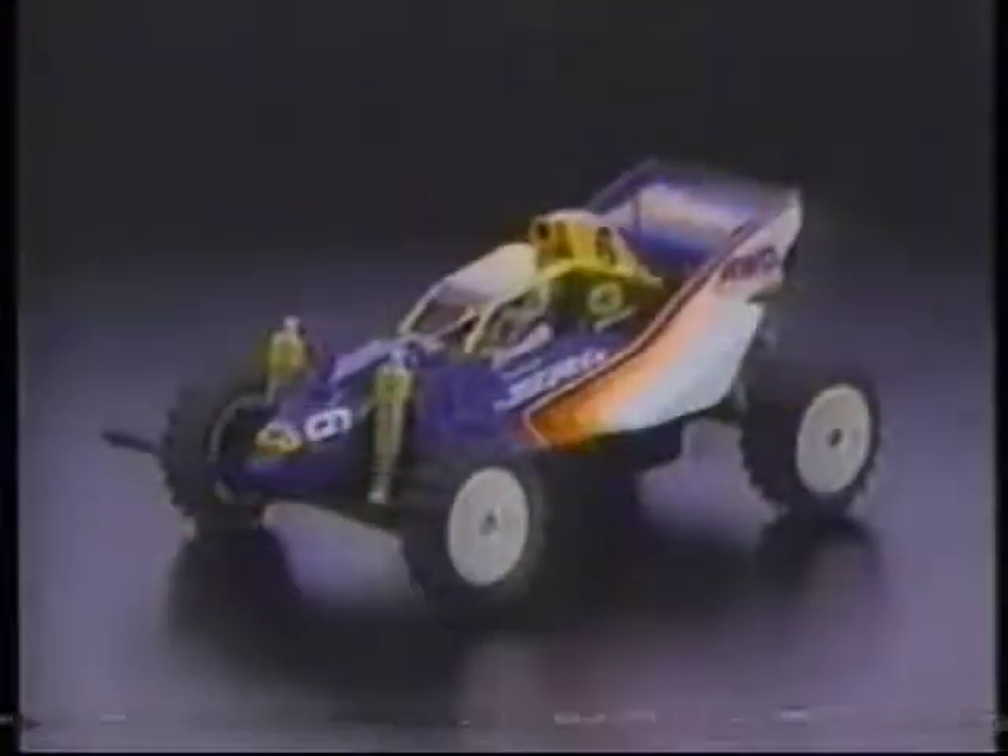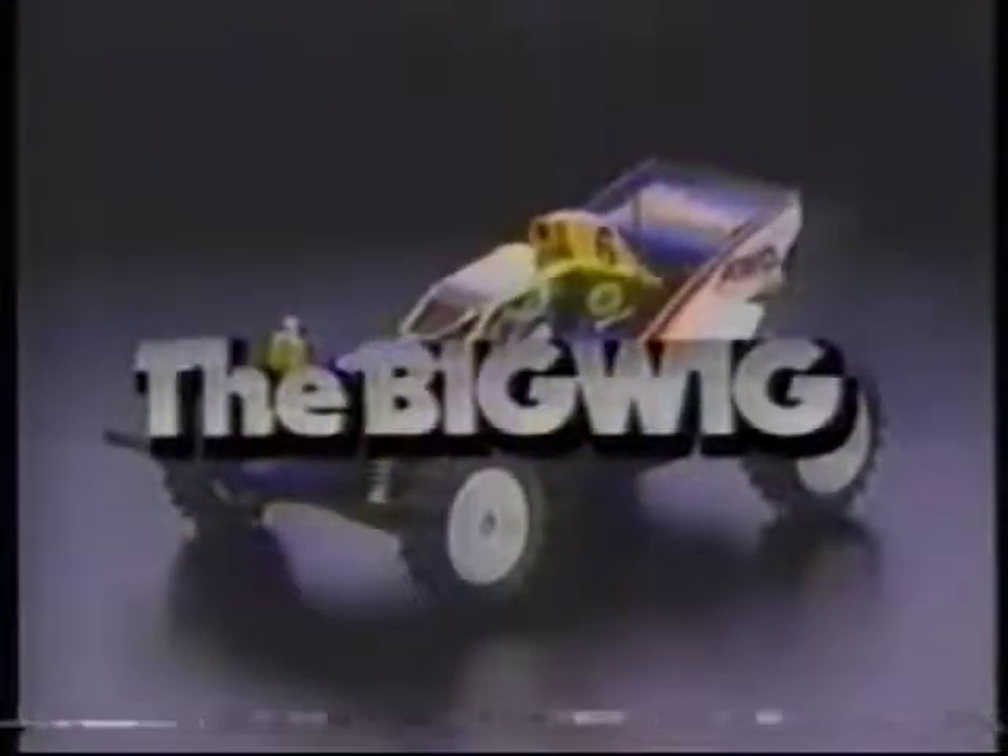A four-wheel drive, off-road racer called the Bigwig. The superb downforce and slippery features of its lightweight body were designed for Tamiya by Mr. Takuya Yura, the most famous race car designer in Japan.